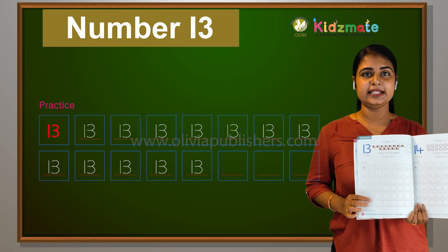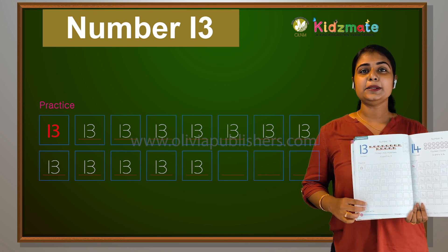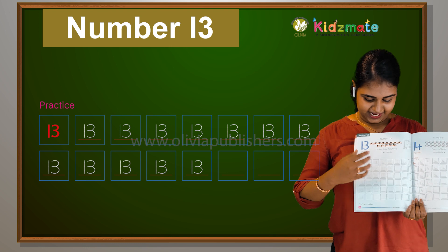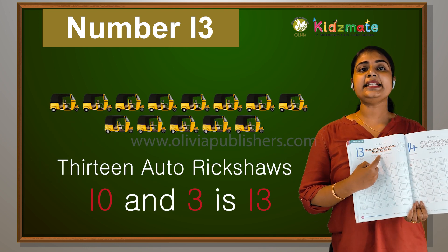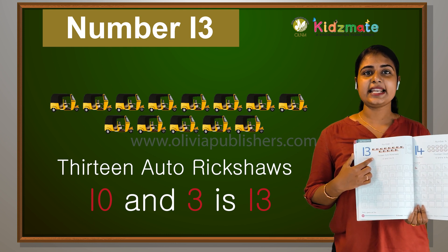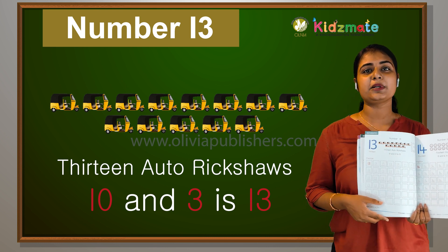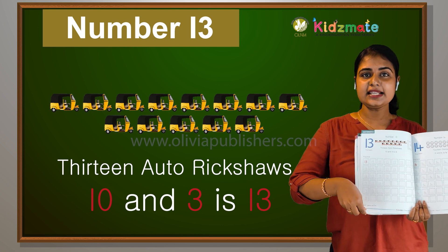Now we're going to practice. We'll be learning about 13. Once again, we're going to be learning about 13. We'll answer 13. 10 and 3 — 10 and 3 is 13.